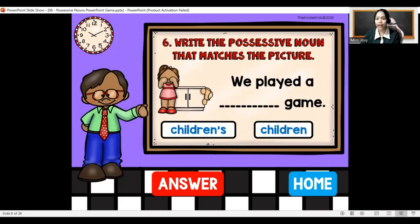We played a blank game. The answer is: we played a children's game.